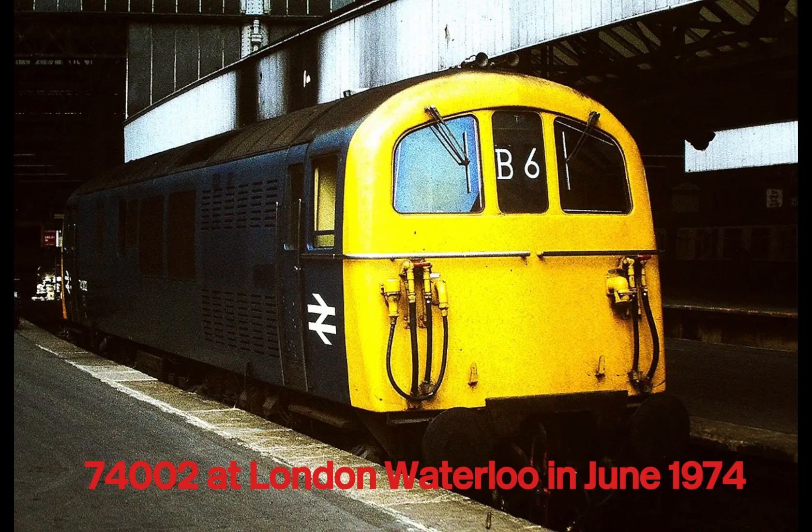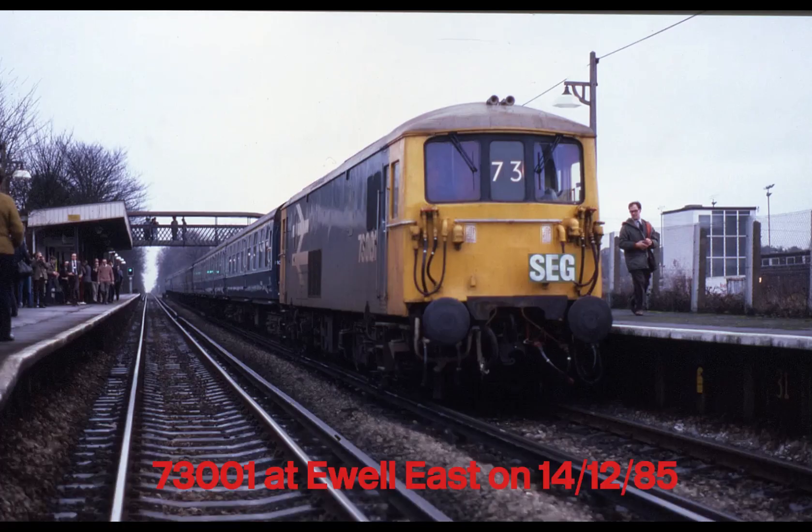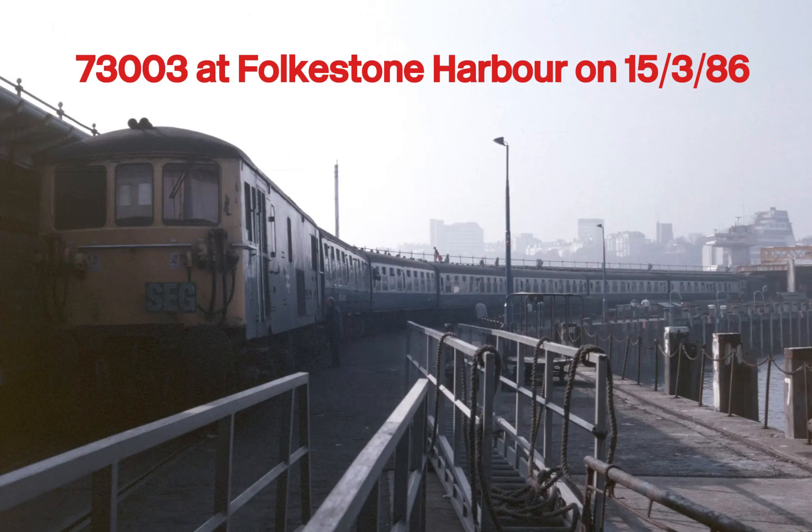The first prototype, numbered E6001, was built by English Electric in 1962, soon followed by production models from BRCW in the mid-1960s. Under the Third Rail, the Class 73 could produce over 1,600 horsepower — quiet, powerful and perfect for local passenger or freight work. Away from the electrified lines, a 600 horsepower diesel engine kept them moving — not fast or powerful, but enough to reach depots, continue services where the Third Rail ran out, and shunt around yards.